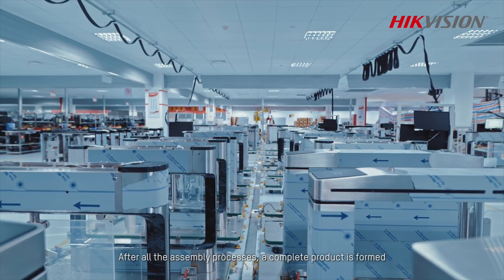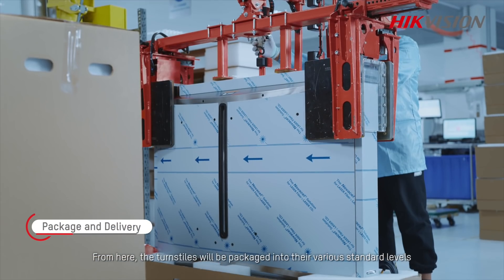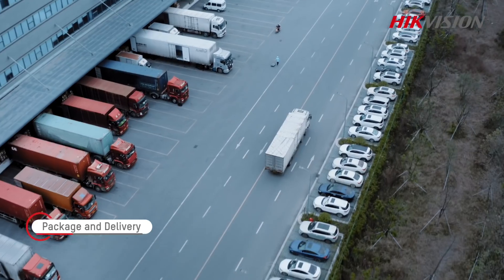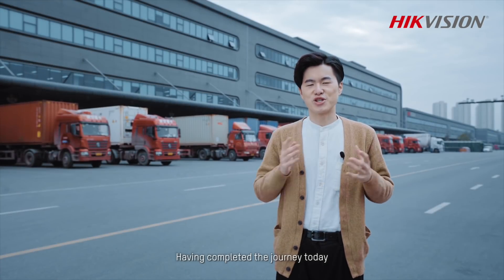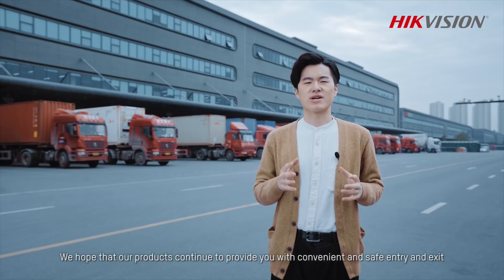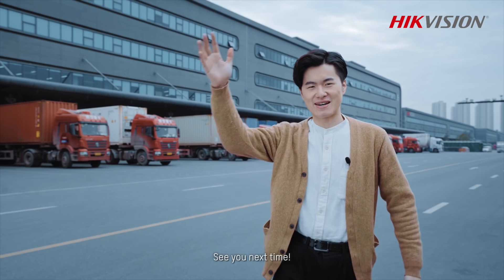After all the assembly processes, a complete product is formed. From here, the turnstiles will be packaged into their various standard levels and sent to customers around the world. Having completed the journey today, I hope you have enjoyed learning about how High-efficient turnstile products are created. We hope that our products continue to provide you with convenient and safe entry and exit. See you next time.